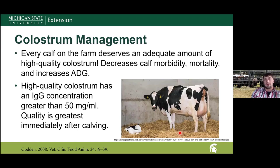An important on-farm decision is colostrum management for these calves. Regardless of how you plan to market them, every calf deserves adequate high-quality colostrum. Without it, morbidity and mortality increase and average daily gain decreases. Ensure calves receive adequate colostrum shortly after birth.